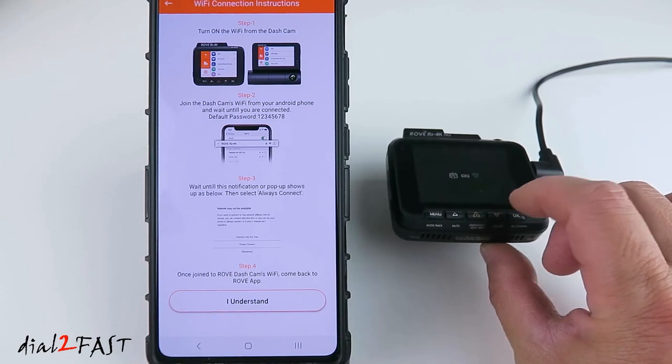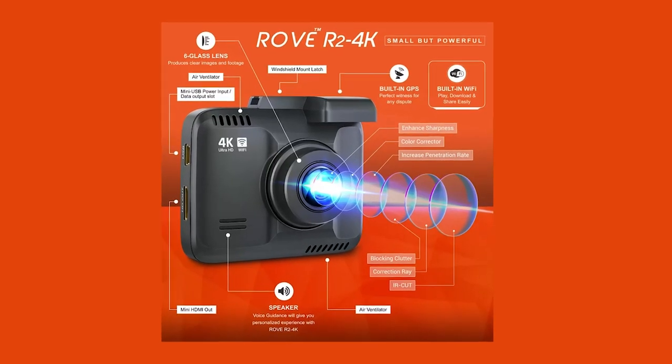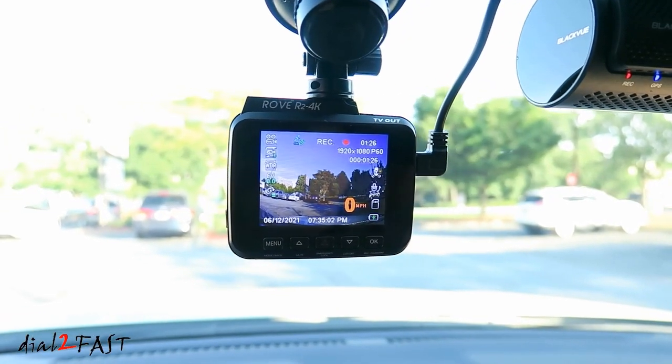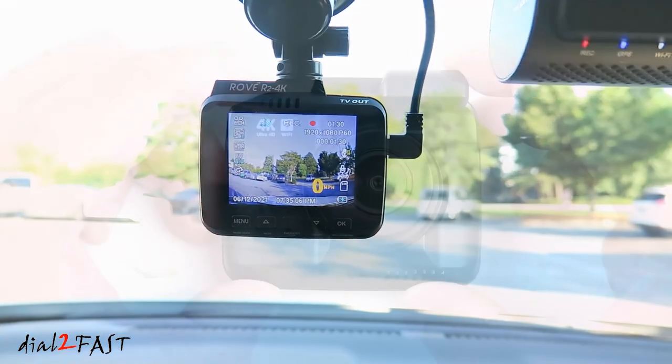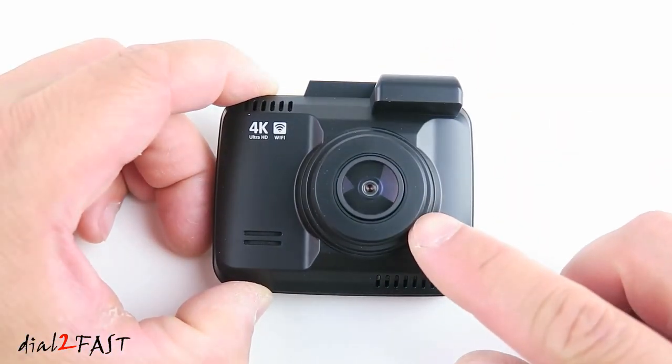Prepare to be impressed. This dash cam packs a punch with a supercapacitor, F1.5 aperture, parking mode, motion detection, 150-degree wide-angle lens, G-sensor, loop cycle recording, emergency video lock, time-lapse video, and support for up to 512GB microSD cards.